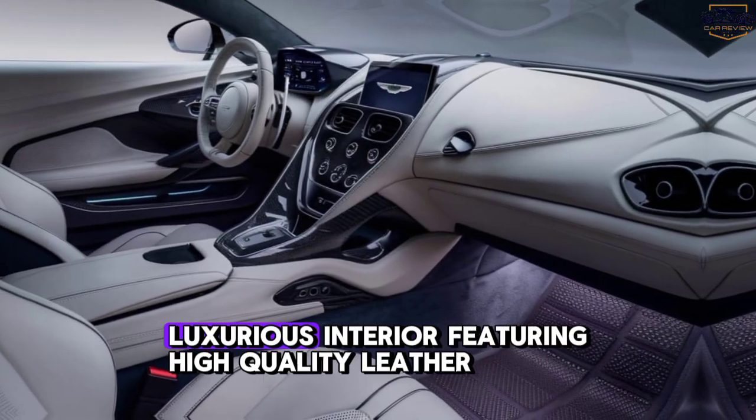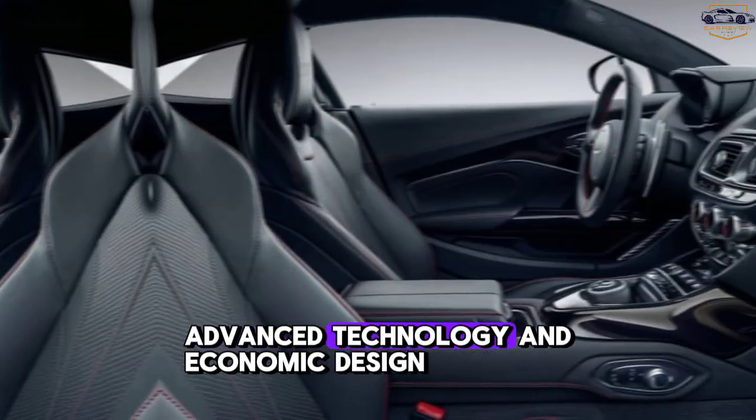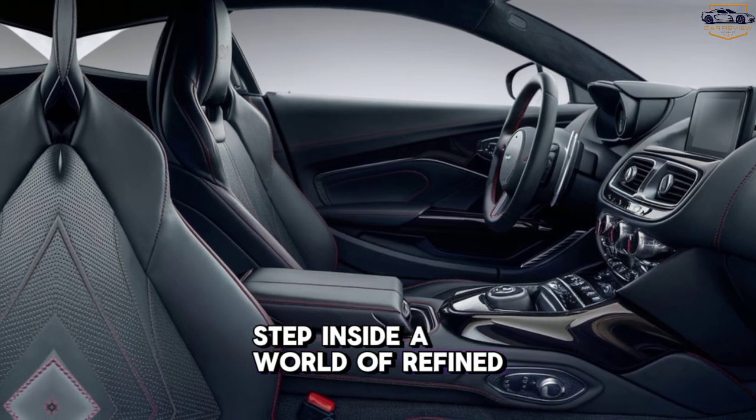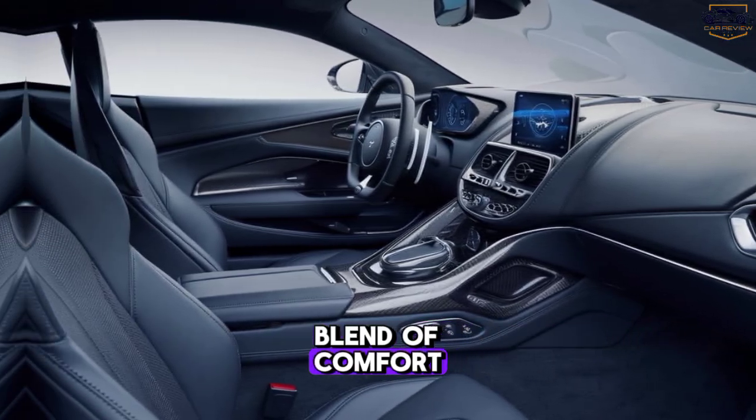Interior. Showcasing the luxurious interior featuring high-quality leather, advanced technology, and ergonomic design. Step inside a world of refined luxury. The Vantage's interior is a harmonious blend of comfort and performance.